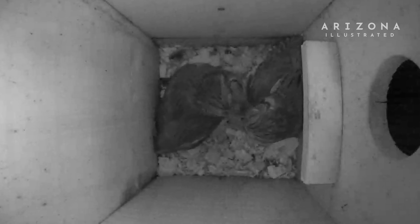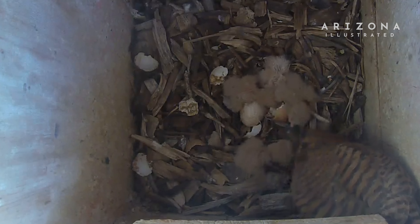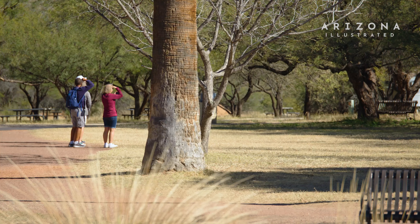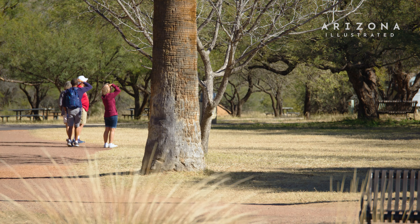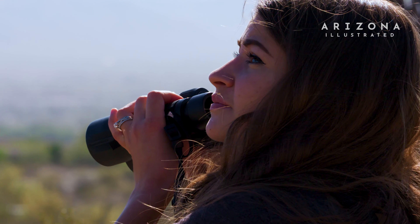Many people that come to Arizona from other states might not think of birdhouses as a suitable thing for Arizona heat, but Tucson Audubon has done a lot of different studies testing ways to responsibly install a nest box. For example, we recommend that the nest box is installed in the shade of a tree or shielded from the afternoon western sun.